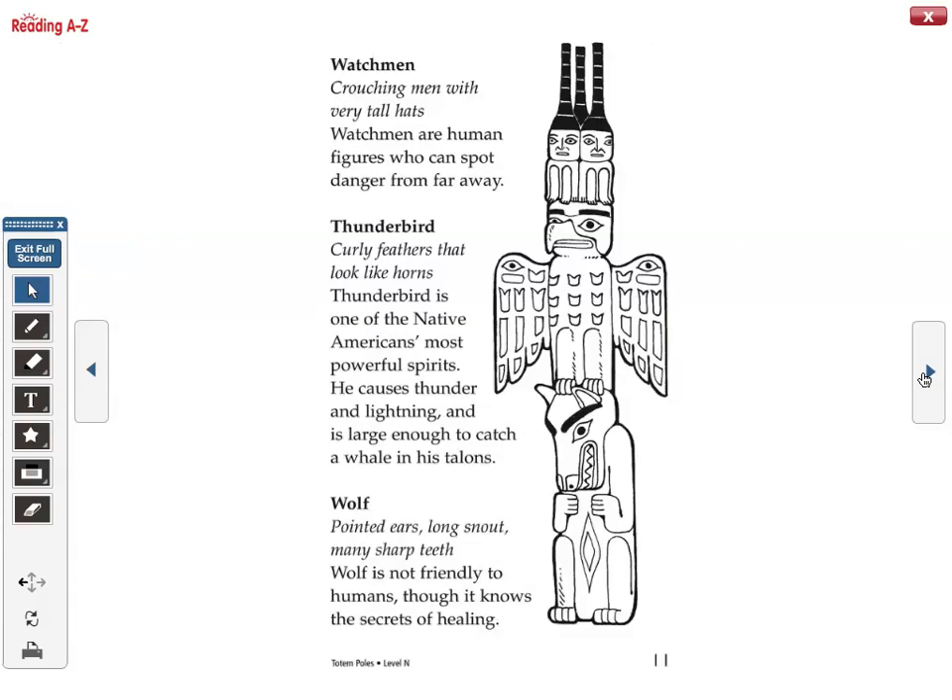Watchmen — crouching men with very tall hats — are human figures who spot danger from far away. Thunderbird, recognizable by curly feathers that look like horns, is one of the Native Americans' most powerful spirits. He causes thunder and lightning and is large enough to catch a whale in his talons. Wolf — with pointed ears, a long snout, and many sharp teeth — is not friendly to humans, although it knows the secrets of healing.